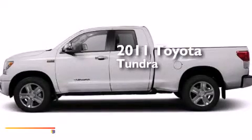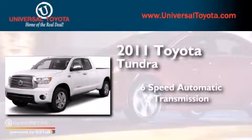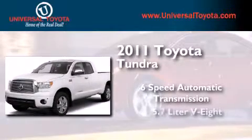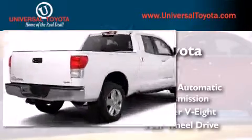This is a 2011 Toyota Tundra. This truck has a 6-speed automatic transmission, a 5.7-liter V8, and the added capability of 4-wheel drive.